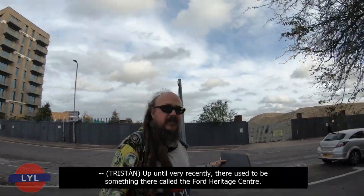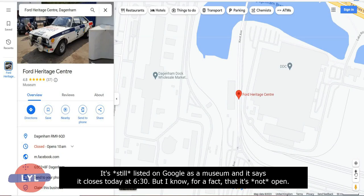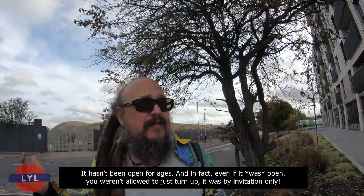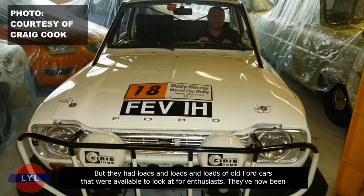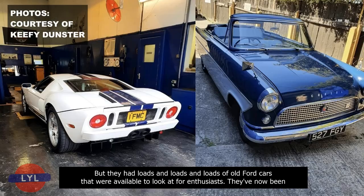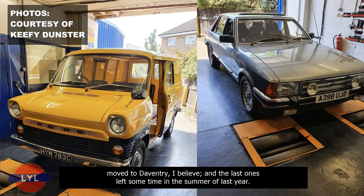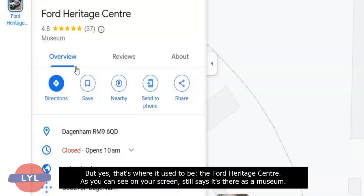Up until very recently there used to be something here called the Ford Heritage Centre. It's still listed on Google as a museum, but I know for a fact it hasn't been open for ages — and even when it was, you weren't allowed to just turn up; it was by invitation only. They had loads of old Ford cars for enthusiasts, but they've now been moved to Daventry. Don't rely on Google — they're not very good at updating their information.